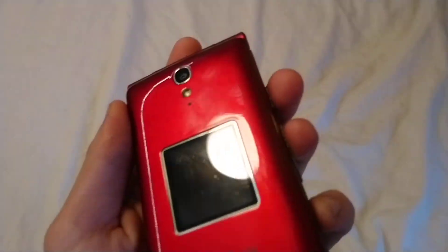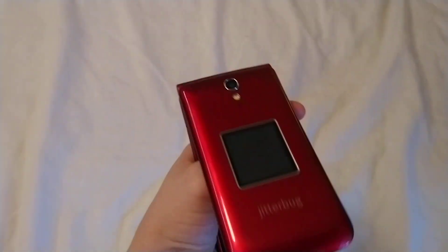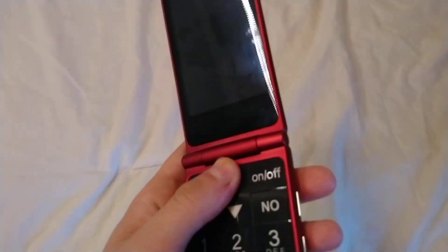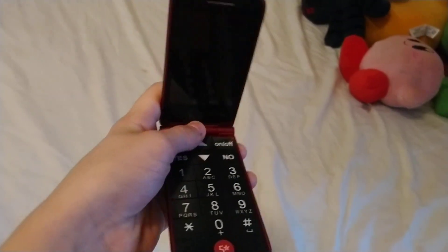If you didn't know, and you're a new fan, I have a phone collection. I haven't made one of these videos on my new channel at all, and I haven't made a video on it in general out of all my channels I've ever had in a while.